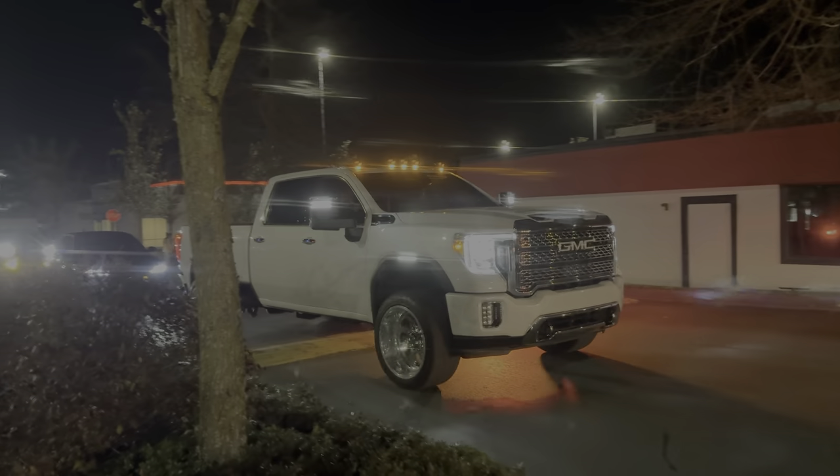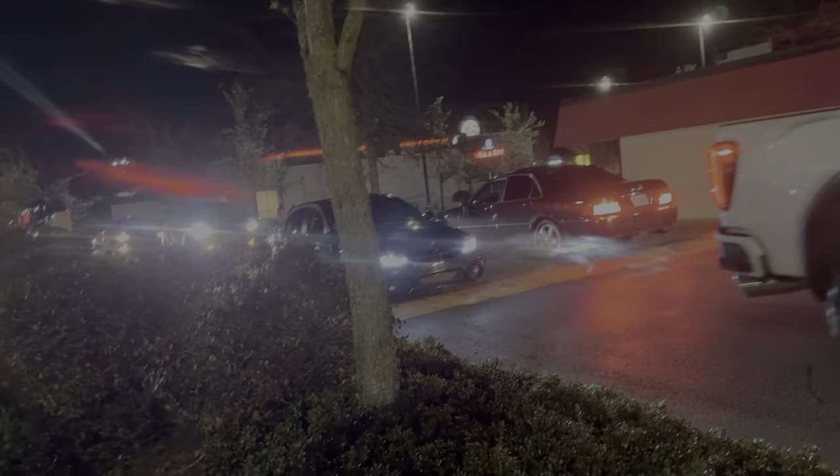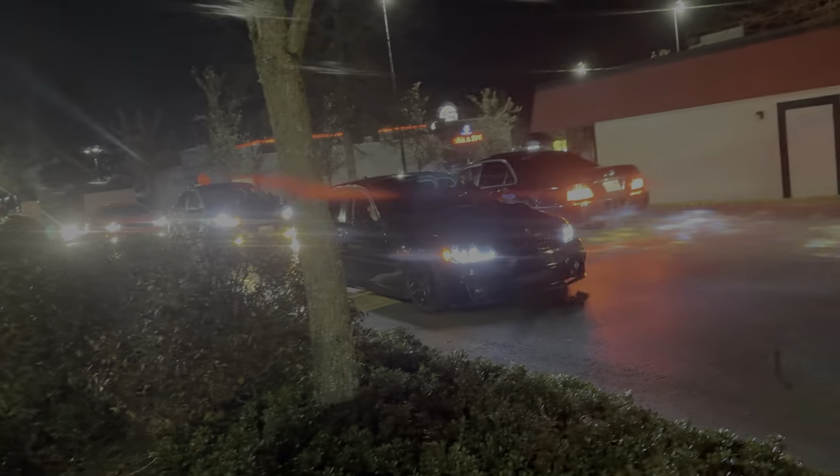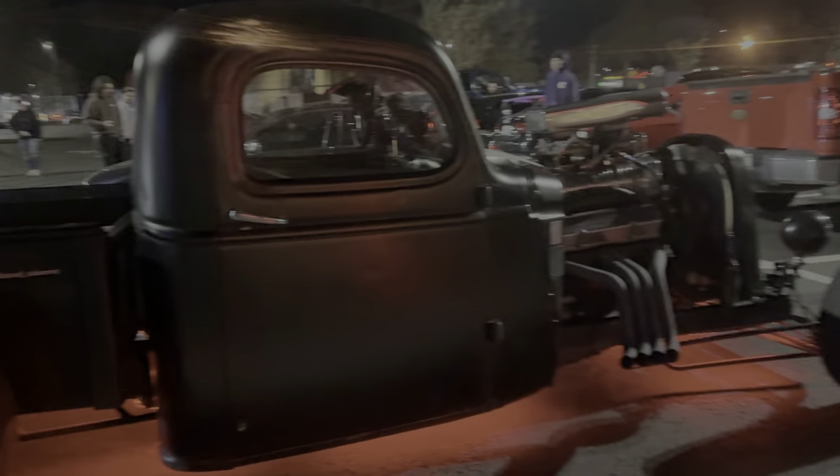Oh, look at that truck — yes sir! I do want to apologize if I sound a little unenergetic or quiet. I'm coming off a cold right now so I can't give it my all like I normally do — it kind of hurts a little to talk a lot. This thing is nice.